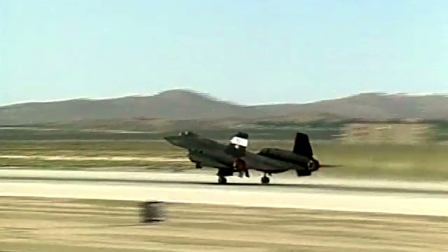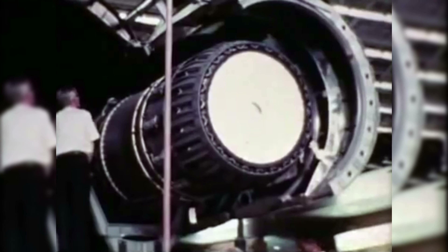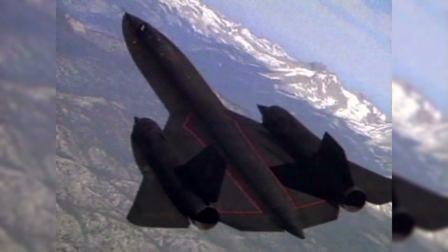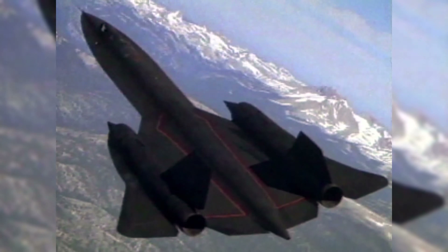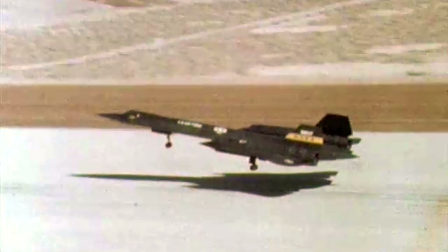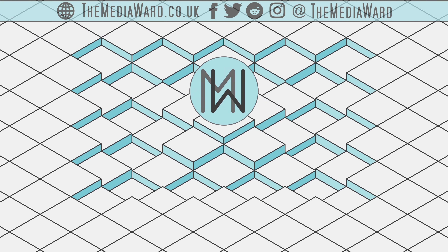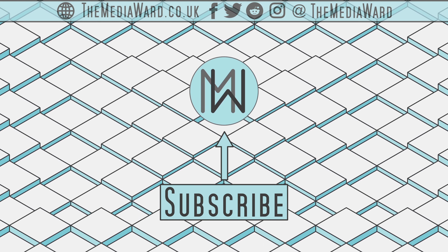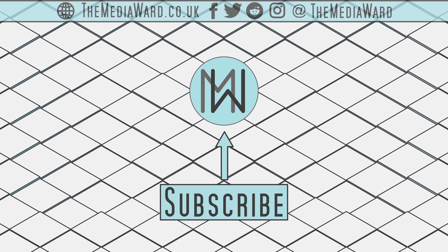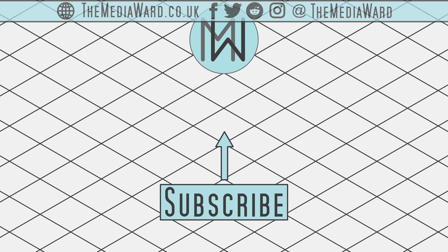Mach 3.2 is the quoted top speed, and you'd be forgiven for imagining that means the aircraft topped out with the engines at full power, but that wasn't the case. The top speed was limited by the temperature of the engine inlets — faster speeds would raise the temperature above safe limits and would damage the engines. During an escape from surface-to-air missiles above Libya, one SR-71 pilot stated that he reached Mach 3.5, thanks primarily to some colder than expected temperatures. There's no way to confirm that story, but regardless of whether the top speed was Mach 3.2 or 3.5, it still holds the record for the fastest air-breathing jet aircraft.